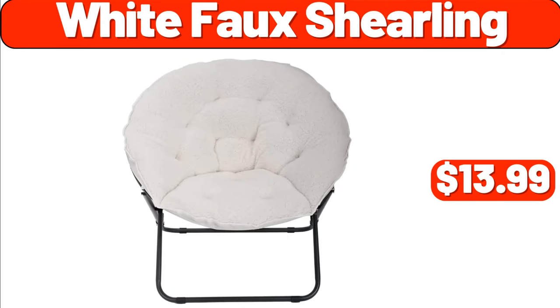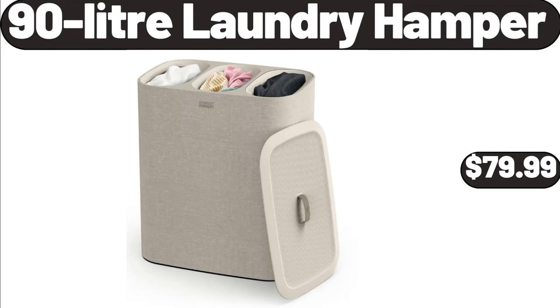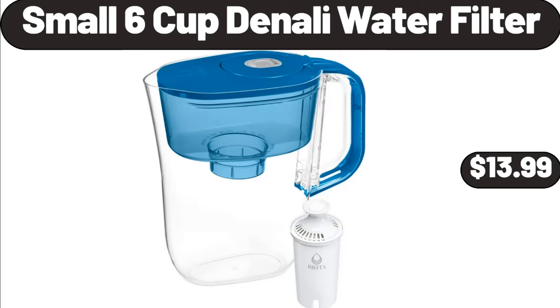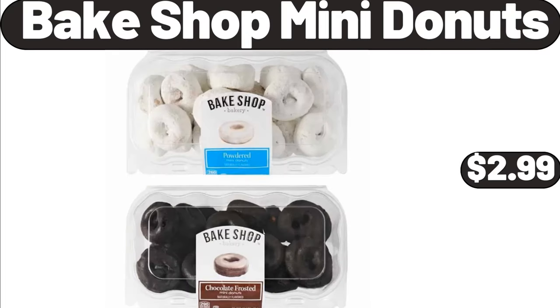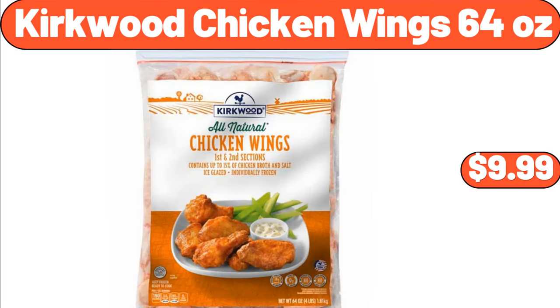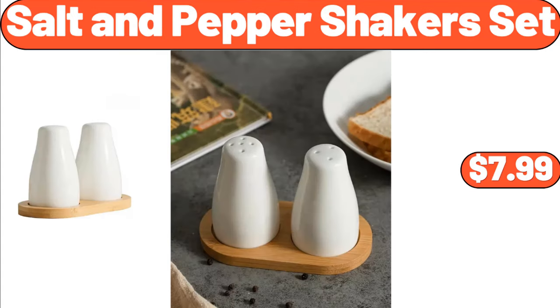White Faux Shearling, $13.99. 90-Litre Laundry Hamper, $79.99. Small 6-Cup Denali Water Filter, $13.99. Extra Large Bread Box for Kitchen Countertop, $26.99. Bake Shop Mini Donuts, $2.99. Kirkwood Chicken Wings 64 Ounces, $9.99. Salt and Pepper Shakers Set, $7.99.